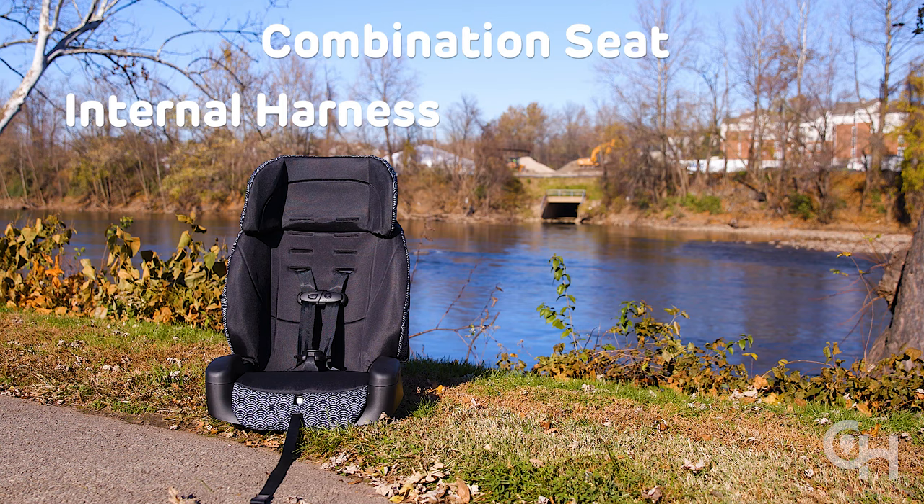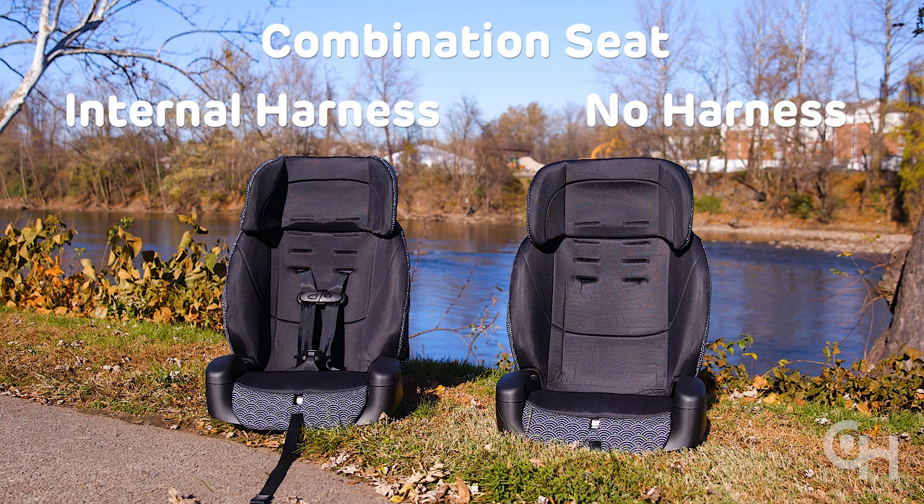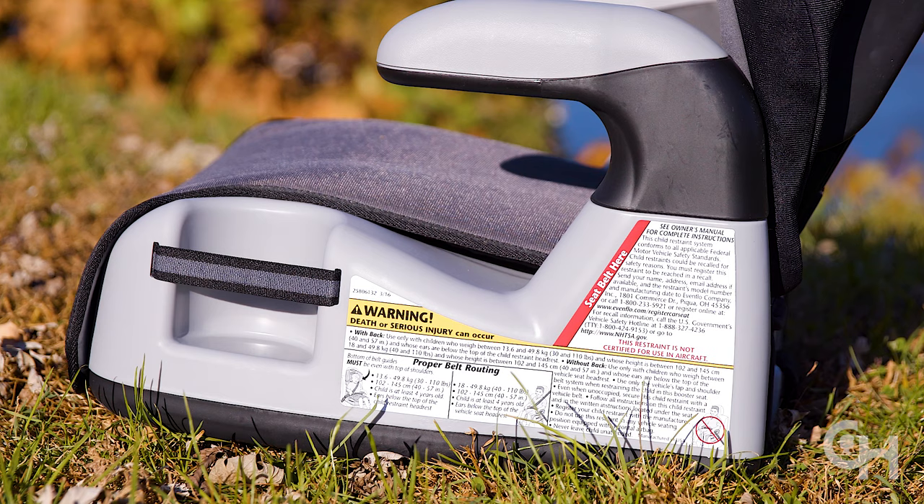Some booster seats have an internal harness like this. These can be used with the harness until your child reaches the maximum weight limit, and then without the harness as a belt positioning booster seat. Most booster seats have a maximum weight limit of 120 pounds. Check the manufacturer's instructions for the specific limits on your seat.